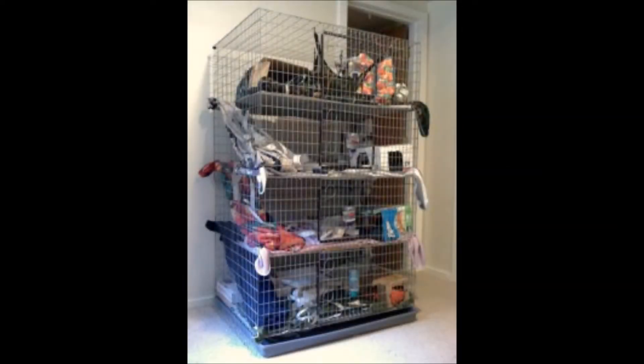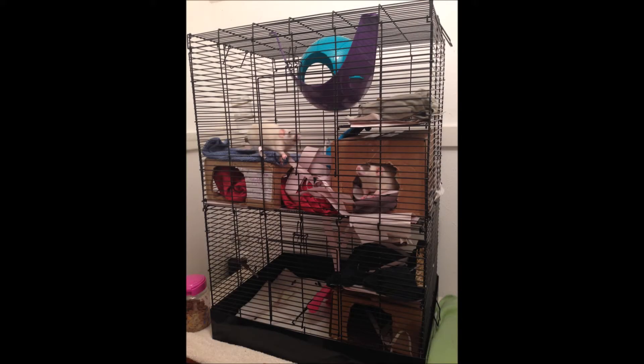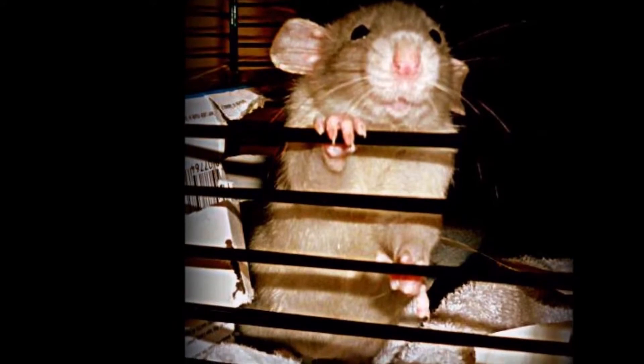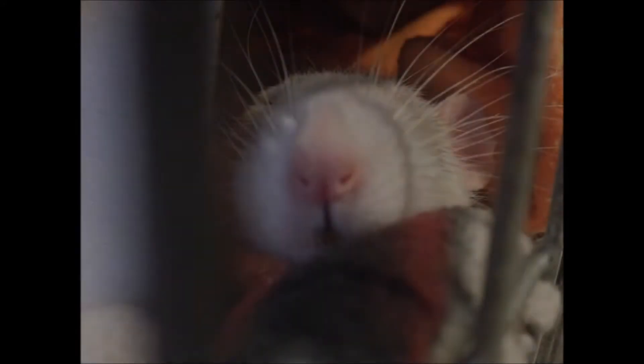Your rat's cage needs to be kept completely odor free. If you smell any odors coming from your rat's cage, it means you waited too long to clean it. Adjust your cleaning schedule so you clean it out regularly enough before any odors build up. If you can smell any bad odors, just think what it must smell like to a rat's very sensitive nose.